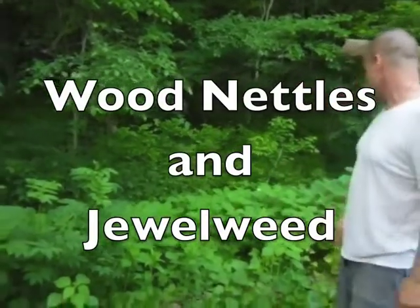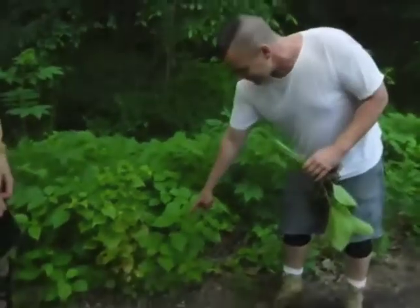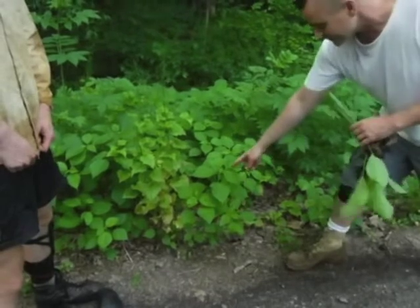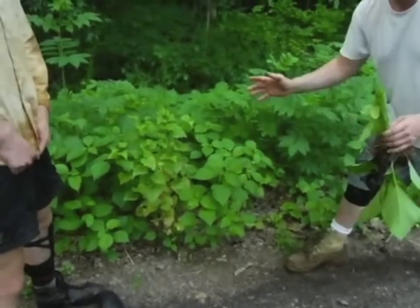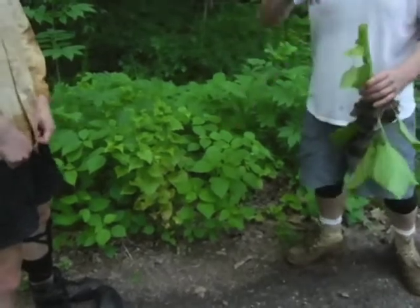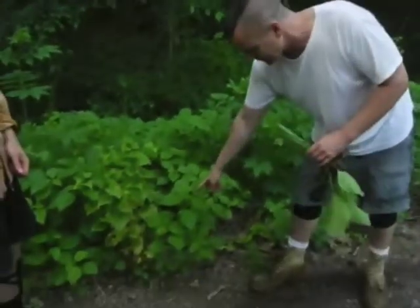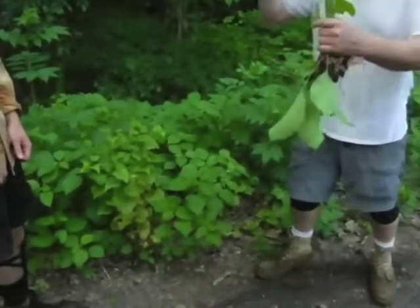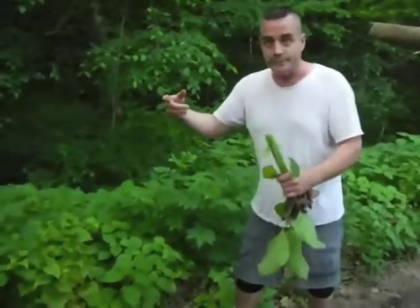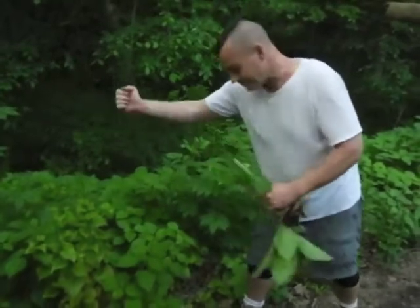So that's jewelweed, or touch-me-nots. You want to take a picture of the trichomes? This is stinging nettles — actually called wood nettle. There are stinging nettles and there's wood nettle. Wood nettle is much more poisonous. These are like hypodermic needles — every time you touch one it'll inject you. This is a tender part of my body, it's gonna hurt.